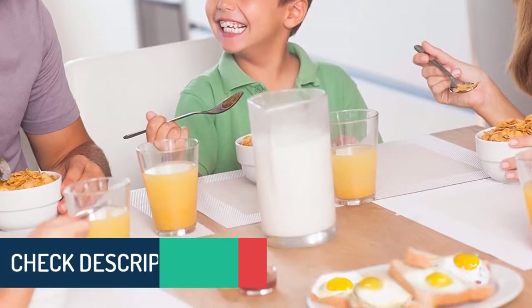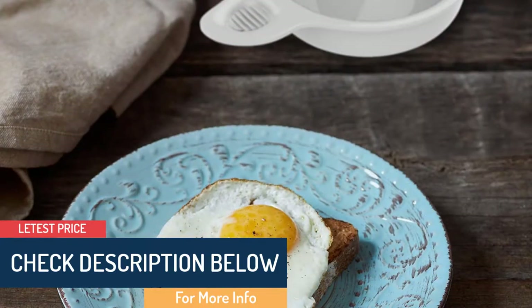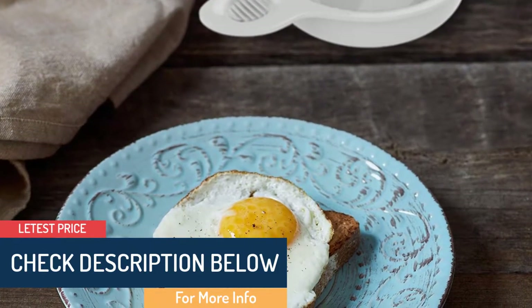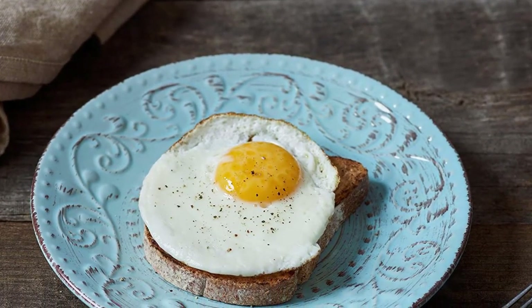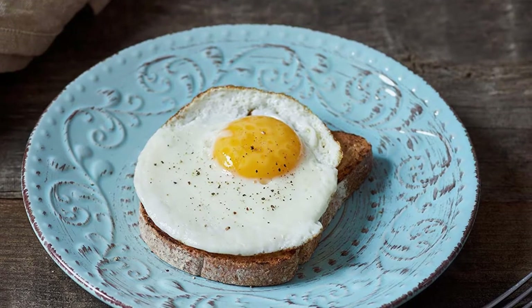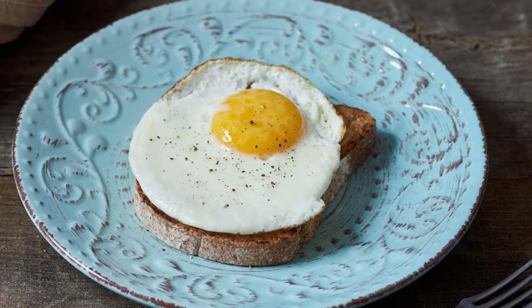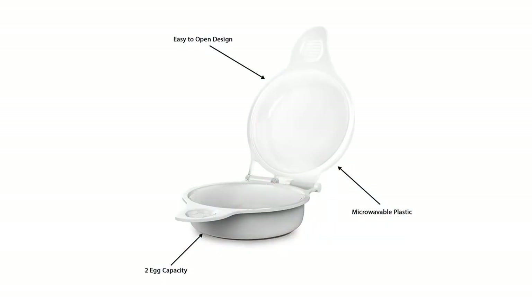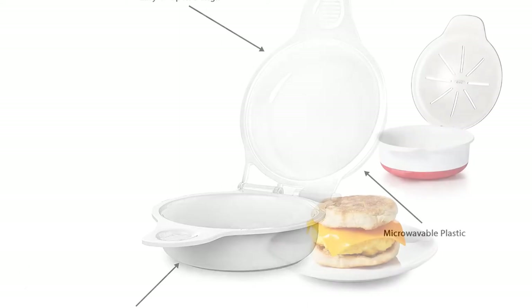It saves a lot of time as you can use this cooker in the microwave. You can use a dishwasher to clean it, or just warm soapy water. The lightweight and simple design allows convenient storage. The poacher comes with a transparent lid so you can watch the egg cooking. You can get a healthy homemade sandwich and egg for breakfast with this quick-serving egg cooker.